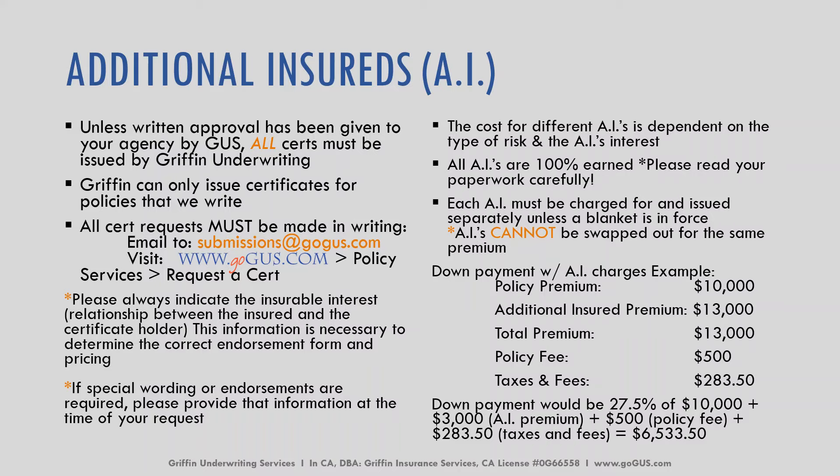Here's a quick example for a down payment for AI charges. You have a policy premium of $10,000 and an additional insured premium of $3,000, so the total premium is $13,000. There's a policy fee of $500 and taxes and fees of $283.50. You're going to take the down payment, which would be 27.5% of that $10,000 pure premium, plus the $3,000 for the AI premium, then add the policy fee and all the taxes. The down payment for this specific example would be $6,533.